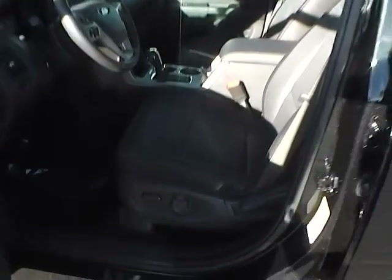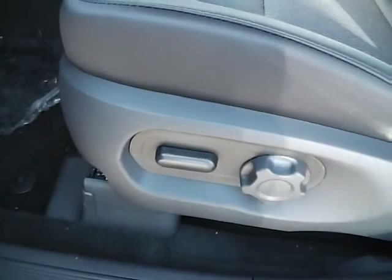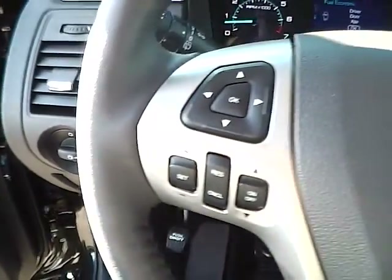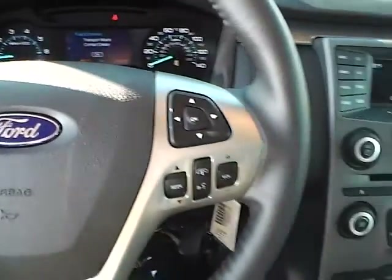Inside you'll find cloth seats with a power driver's seat, power windows, door locks and mirrors, automatic headlights, cruise control, and steering wheel audio controls.